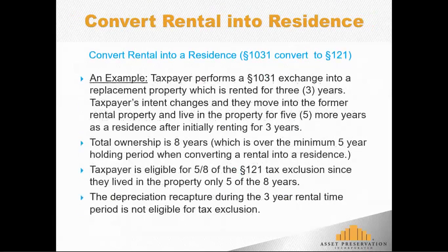For example: a taxpayer does a 1031 exchange with a qualified intermediary and goes into a replacement property that's rented for three full years. After three years, the taxpayer's intent changes — they move into the property and make it their primary residence, living there for five more years. The total ownership period is eight years: three years of rental and five years as a residence. The taxpayer is then eligible for a ratio of the Section 121 tax exclusion based on the time lived in it as a principal residence over total ownership — five years out of eight — meaning they're eligible for five-eighths of the Section 121 tax exclusion when they sell.